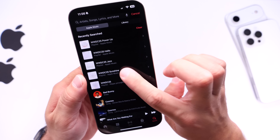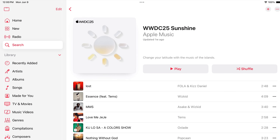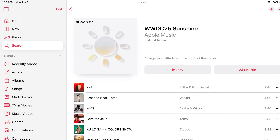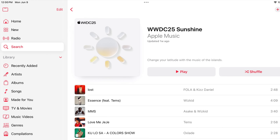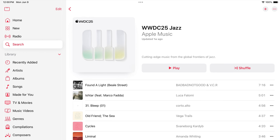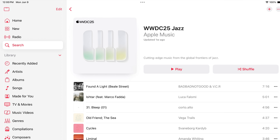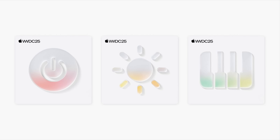We also have another playlist called 'Sunshine,' which shows the brightness toggle, similar to Control Center's brightness toggle — this is the new liquid glass design set to be coming in just a matter of minutes. And we have the other playlist, which is the Jazz one — 'Piano Keys,' as you can see, with gradient colors and the glass design, which is set to be coming here in just a couple of minutes.